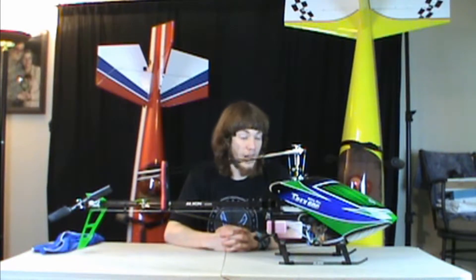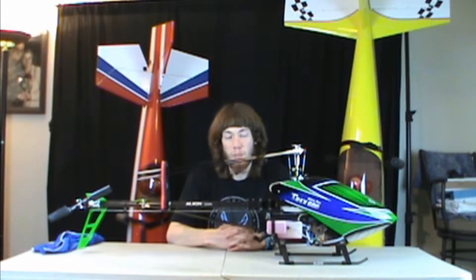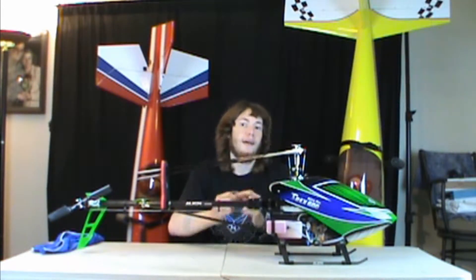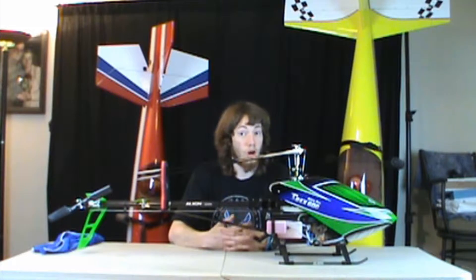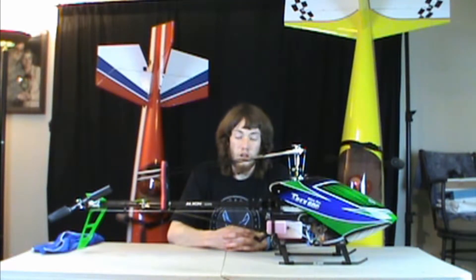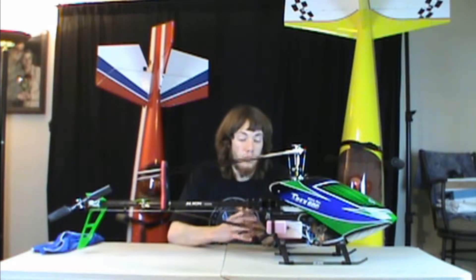I actually own it - I finally own a helicopter this size. I'm still learning with helicopters. I've only owned a real helicopter for almost a year - next month in April will be a year since I bought my very first one. But I've done a lot more flying on the simulator and in real life as well, so I'm ready for a large-scale helicopter.